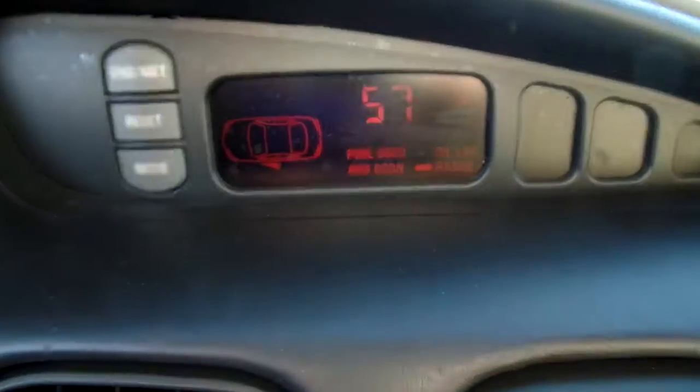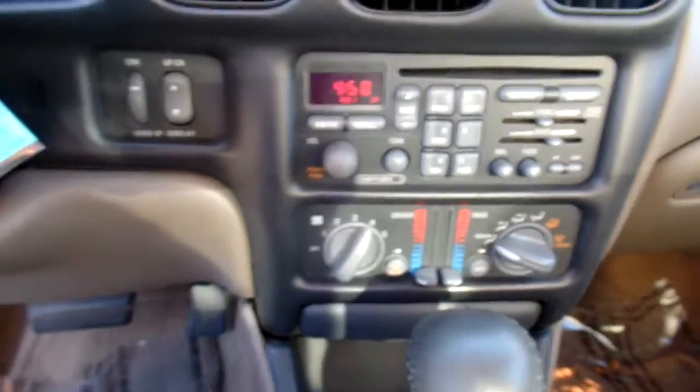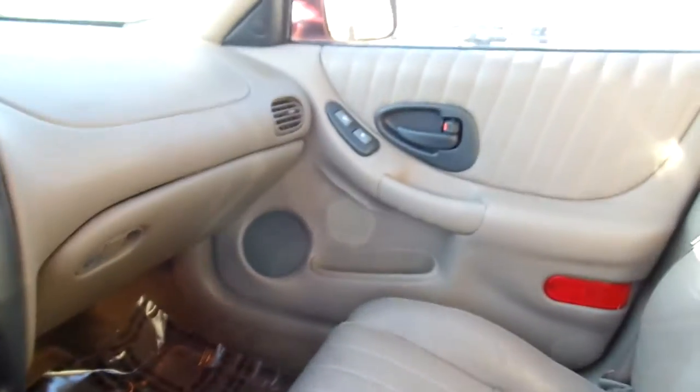Give you a look at the dash and the middle console. Very nice to know you do have your AM/FM and you also have a CD player option. This is one nice car. And my favorite feature — the sunroof.